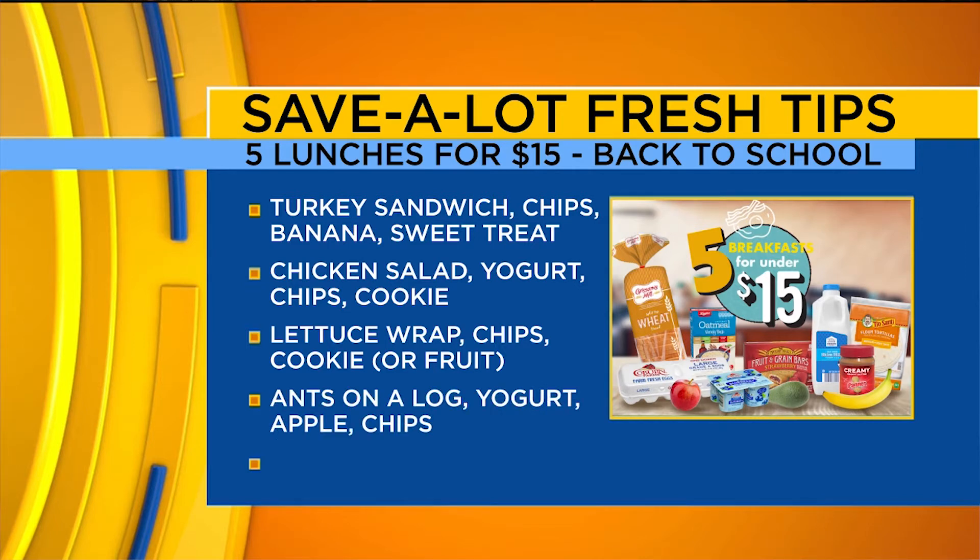The fourth one is ants on a log. If you're looking for a little bit of protein without the meat, you can add in yogurt, apple, and a chip. And last but not least, a turkey wrap — use the wrap instead of bread for those picky kids and add in chips, banana, and cookie. You've got yourself a balanced lunch.